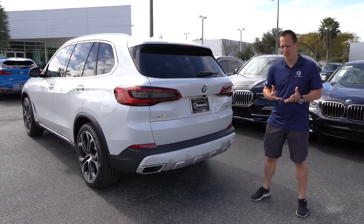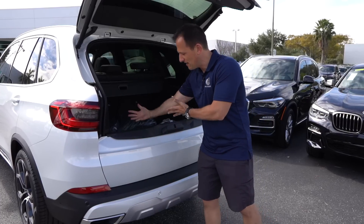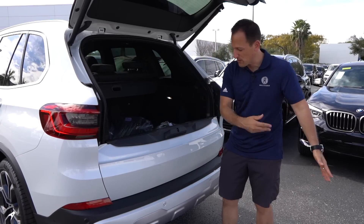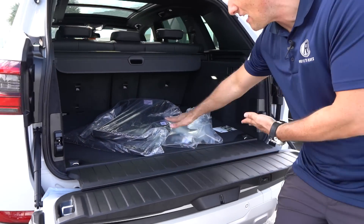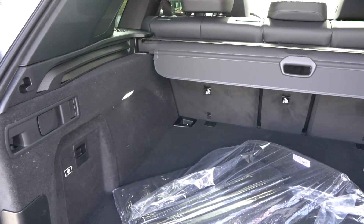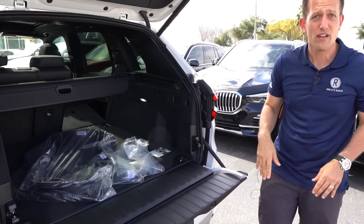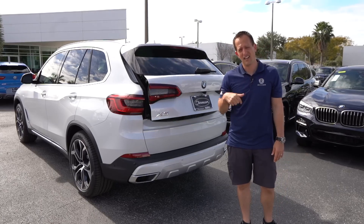Time to see if the X5 earns its keep in the cargo area. There's power assist — push the button and up she goes. There's a lip piece that holds bags in so cans don't roll out the back. If you want that piece to go down, just press the button and down she goes, giving you a nice landing pad to slide things in and out. Look at all that space even with the seats up. I like the LED lighting back here. Pulling the handle folds the seat down, revealing a 12-volt outlet back there too. And of course, closing everything back up is very simple.